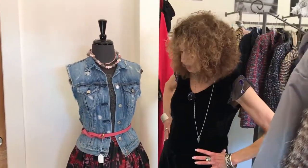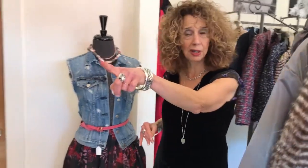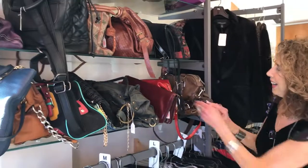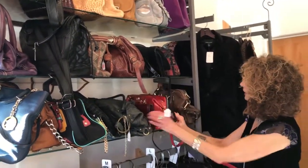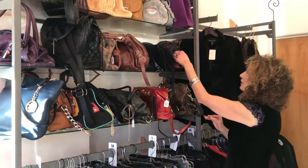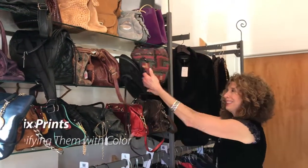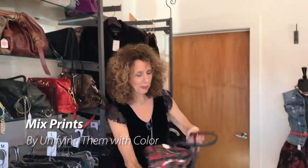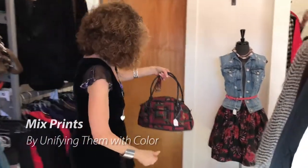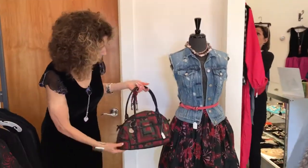I'd probably think about pairing a purse with this, so I'm going to walk over to our purses. I think I'll go with this print bag, because I do like to mix prints together, and this is again picking up the colors in the skirt. This is probably the bag I would put with this look.